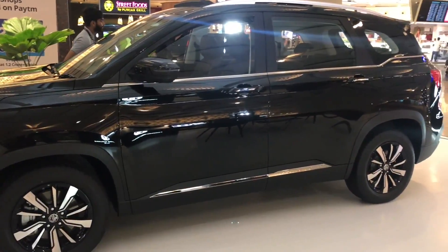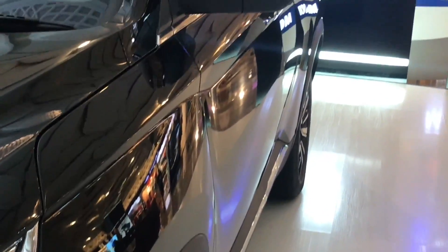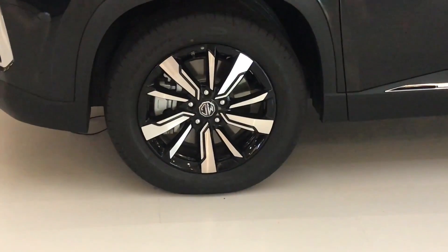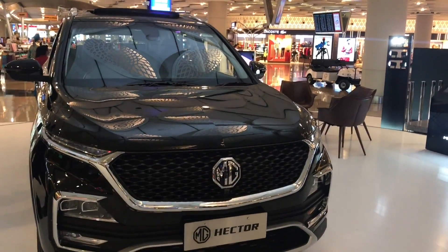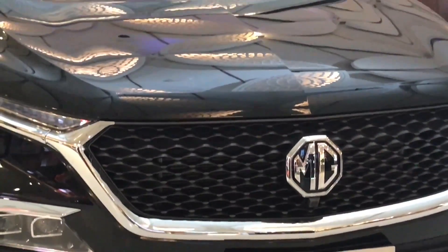This is a five-seater. Really nice rims. The entry model costs around ₹14,50,000 or $20,500.